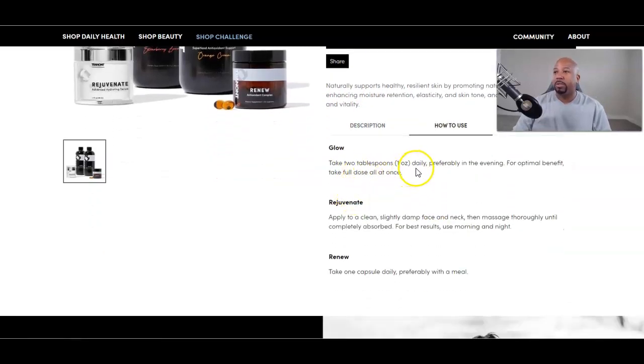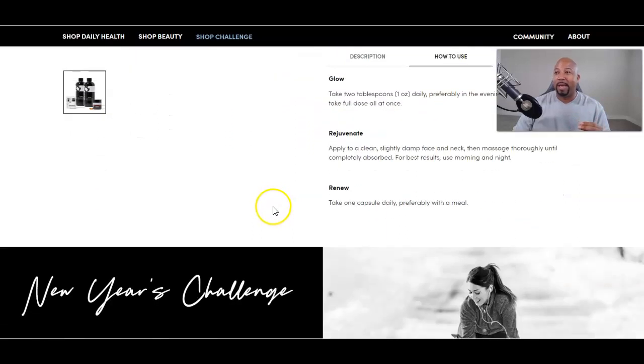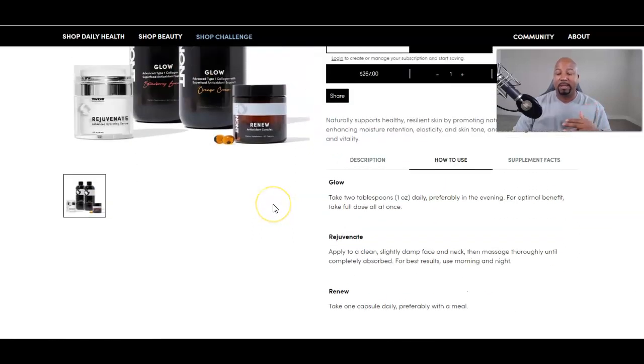Glow also helps my joints — I love it. How to use it: take two tablespoons — one ounce daily — preferably in the evening for optimal benefits. I actually take it at night because Glow helps you sleep really well. Combined with their whole flower fluid CBD, it's amazing — like NyQuil without the grogginess. I get a great amount of sleep.